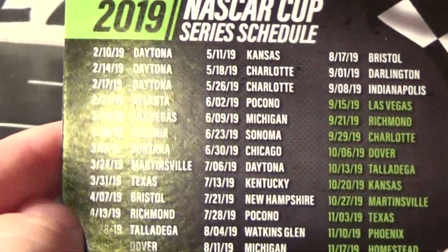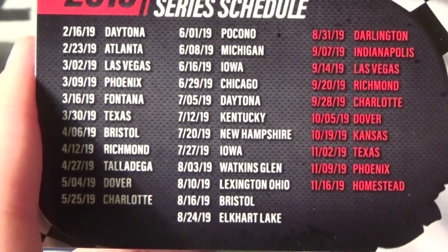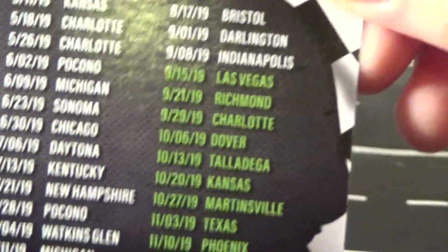There's a Cup Series Schedule right here if you want to look at that, and the Xfinity Series Schedule. The tracks highlighted in green and red are, of course, the playoff tracks.